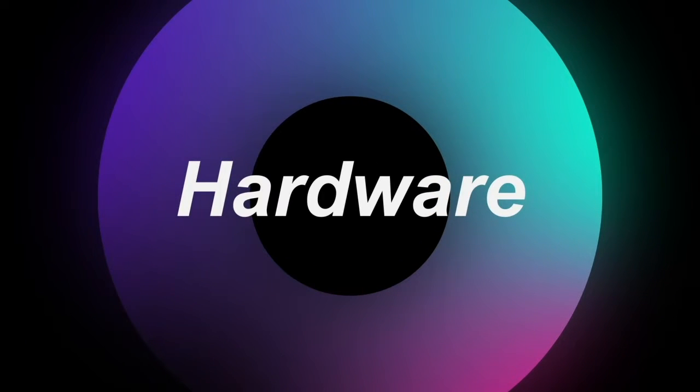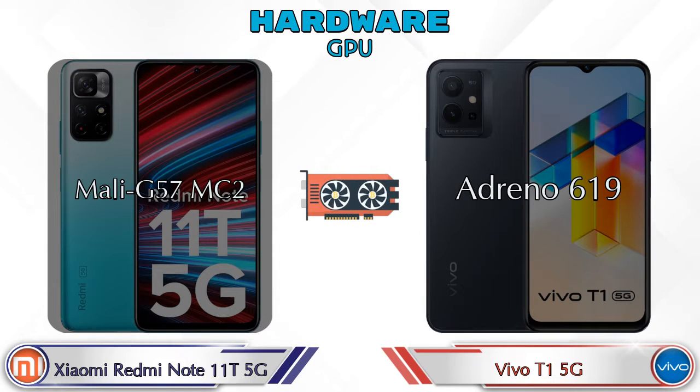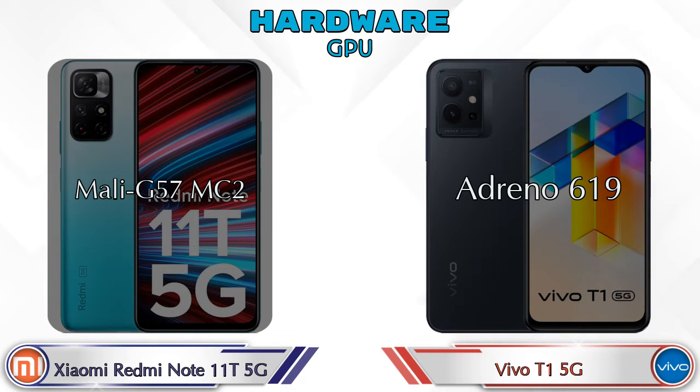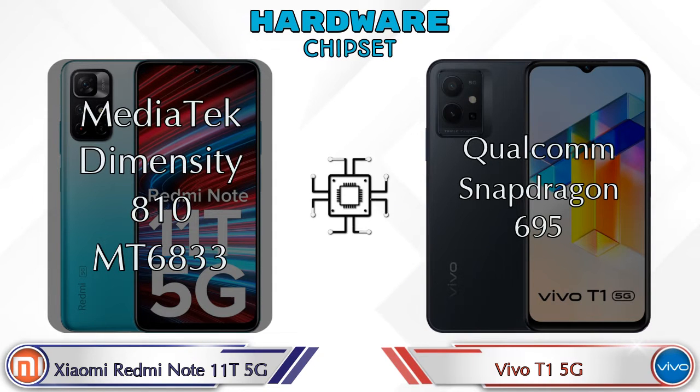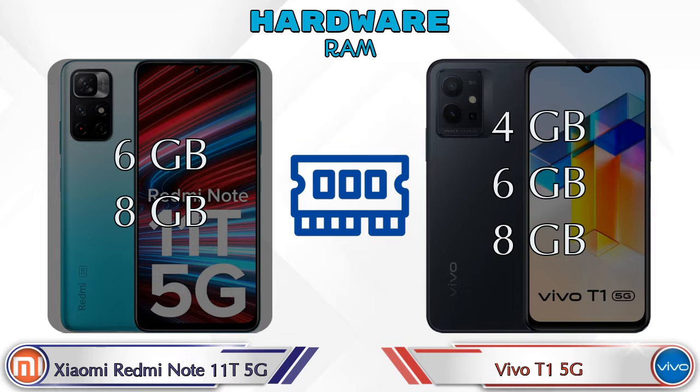First, let's talk about the most important part of the phone — hardware. For GPU, the Note 11T 5G has Mali G57 MC2 and the T1 5G has Adreno 619. For chipset, the Note 11T 5G uses MediaTek Dimensity T810 MT6833, while the T1 5G uses Qualcomm Snapdragon 695.